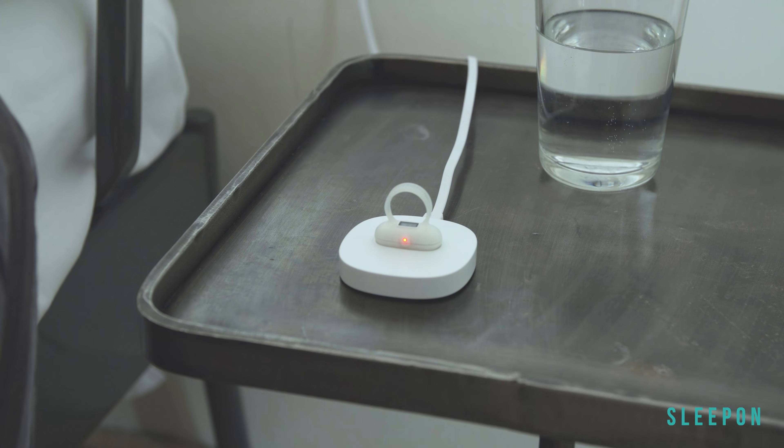Go to Sleep provides continuous data instead of just the snapshots that clinical monitoring provides. By continuously collecting and mining your sleep data, the correlation of some chronic diseases with your sleep quality can be revealed.